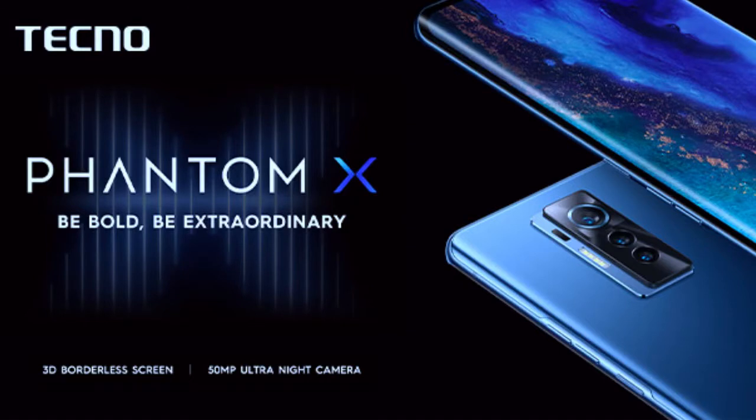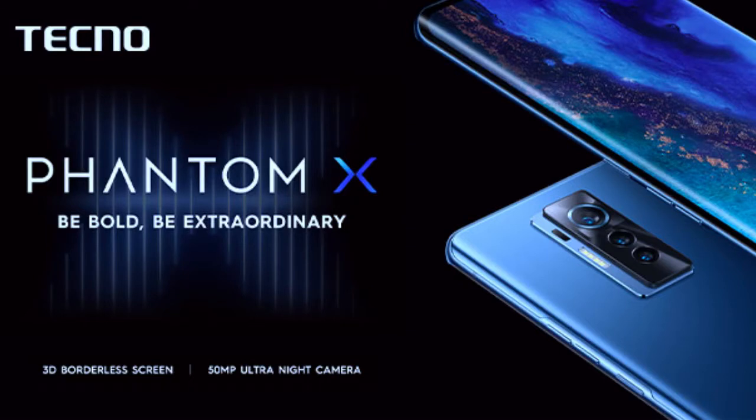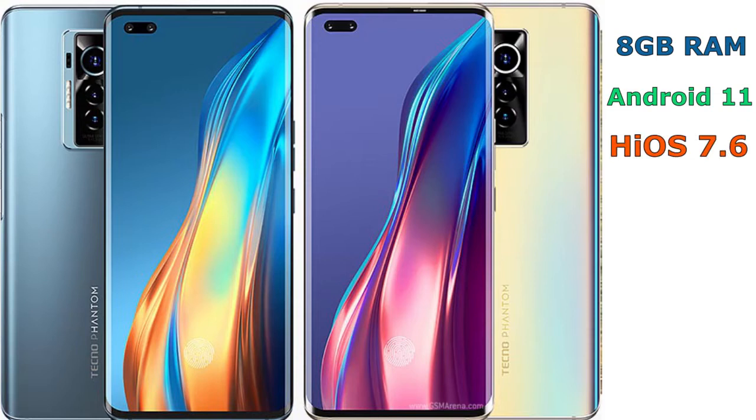So let's see if Tecno really means what it says, starting with the performance. The Phantom X has a RAM space of 8GB, which is indeed capable for multitasking, and operates on Android 11 with HiOS 7.6.